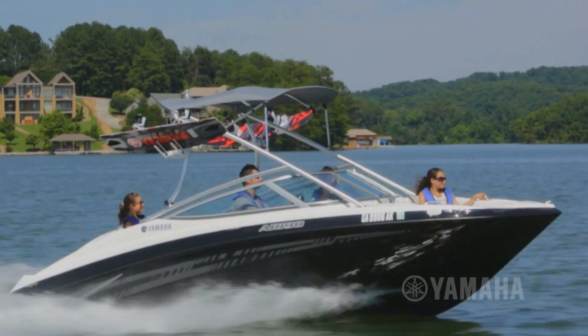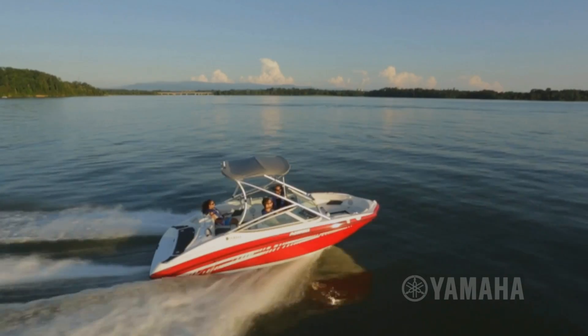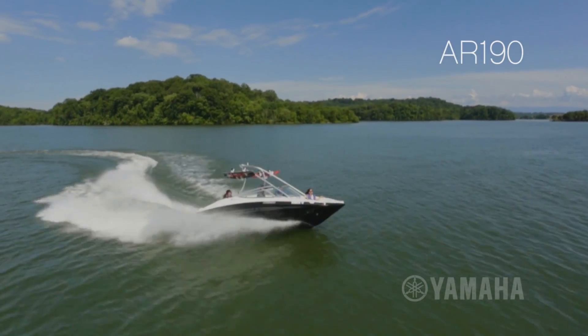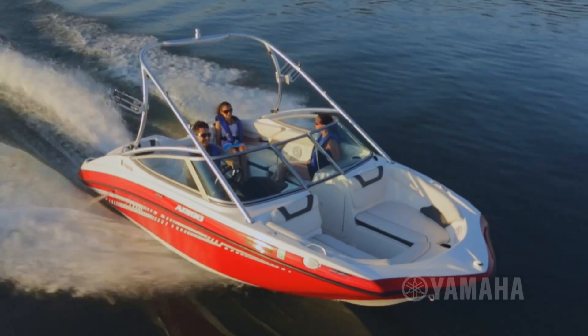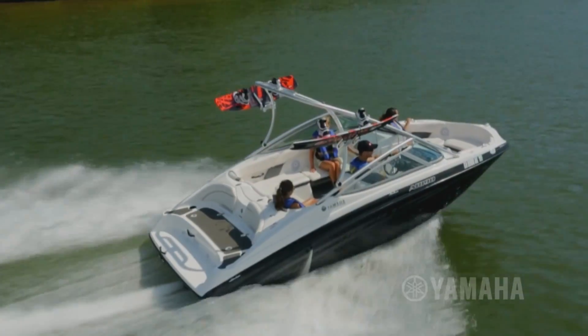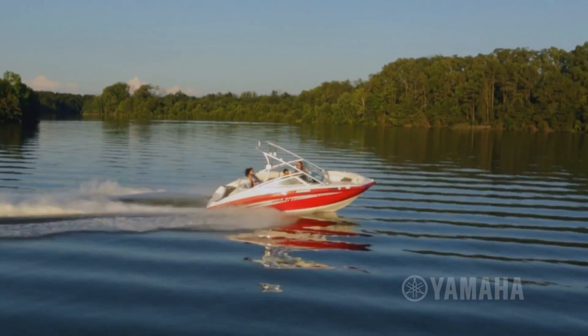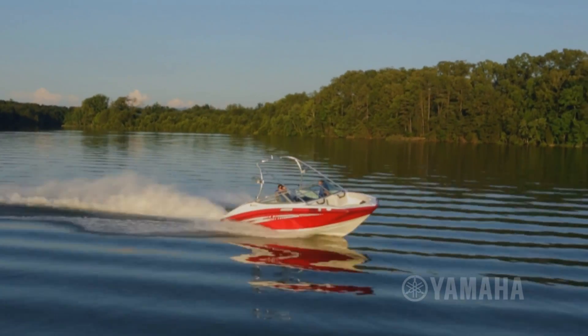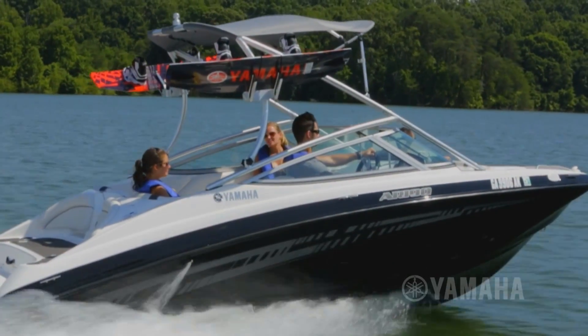Your search for the perfect 19-foot family water sports boat ends as soon as you step aboard Yamaha's affordable new AR190. Part of Yamaha's number one selling 19-foot series, this sporty runabout is pure Yamaha through and through, offering a flawless blend of Yamaha craftsmanship, innovation, and reliable fuel-efficient performance.